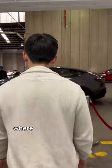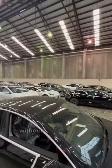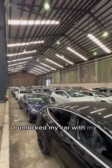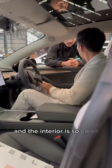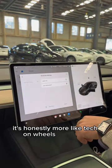We went into the back room where all the shiny Teslas are. It was really cool seeing so many Teslas in one spot without anyone around. I unlocked my car with my phone app and the interior is so clean, sleek and minimal. I got a quick overview and guide — it's honestly more like tech on wheels than a car.